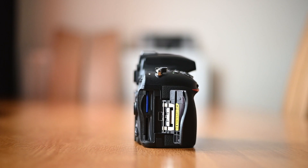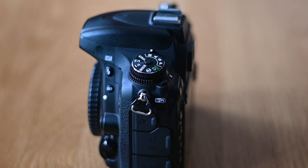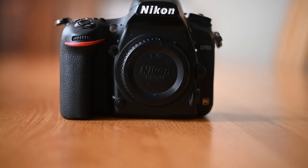The D750 has dual SD card slots, giving you more flexibility when it comes to storage. The Wi-Fi on the D750 can be connected to your smartphone using the Snapbridge app, allowing you to share your photos right away to social media. It also has a time-lapse function that allows you to create time-lapse movies — the camera will automatically take photos at a selected interval to build the sequence.